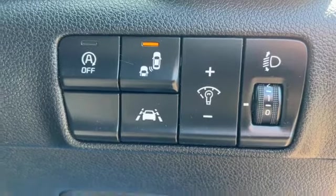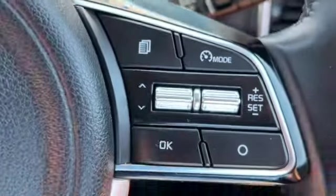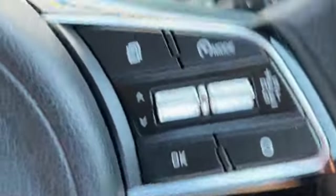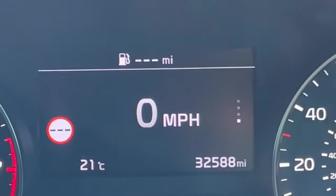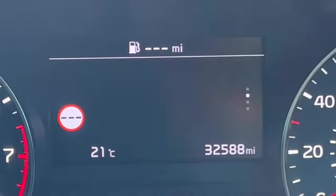We've got a lane departure warning system. You've also got the blind spot indication, audio controls and Bluetooth controls on one side of the stereo. You've got your cruise control and trip computer controls on the other side, and there's your mileage: 32,588.